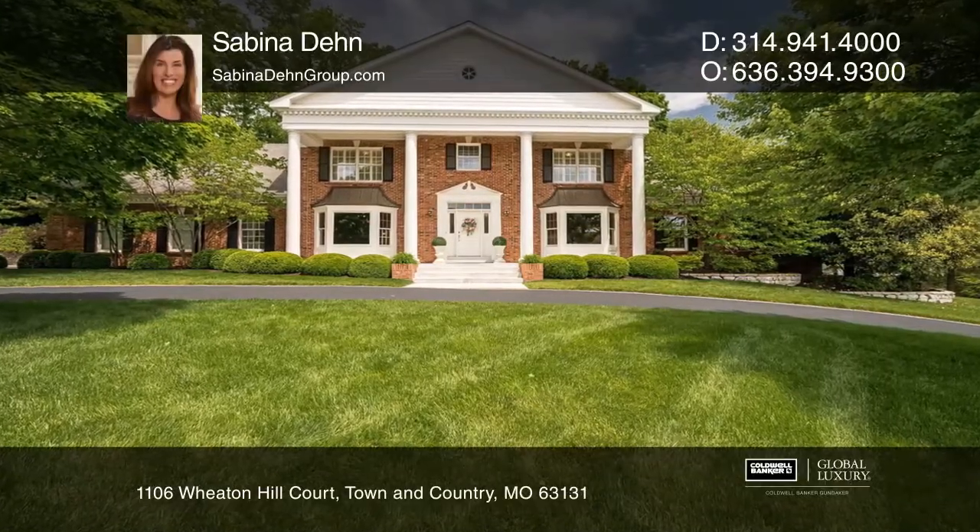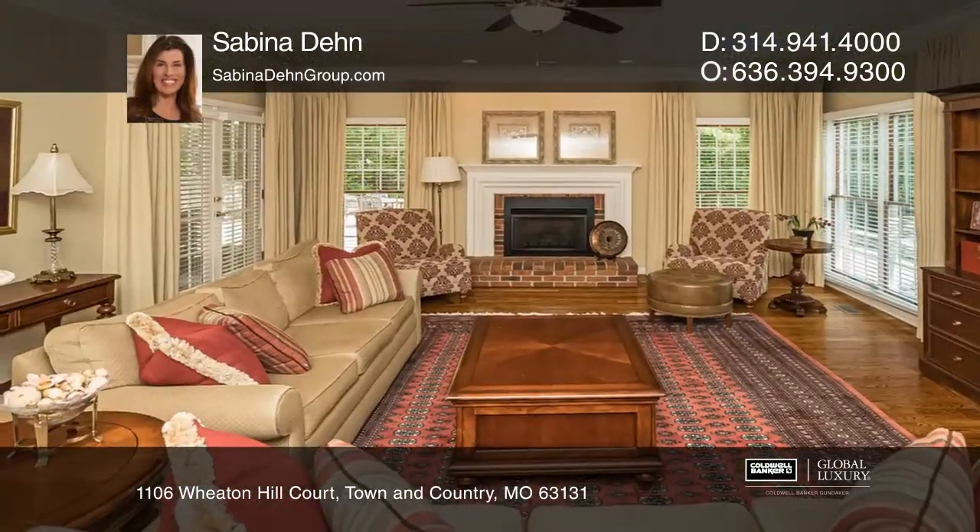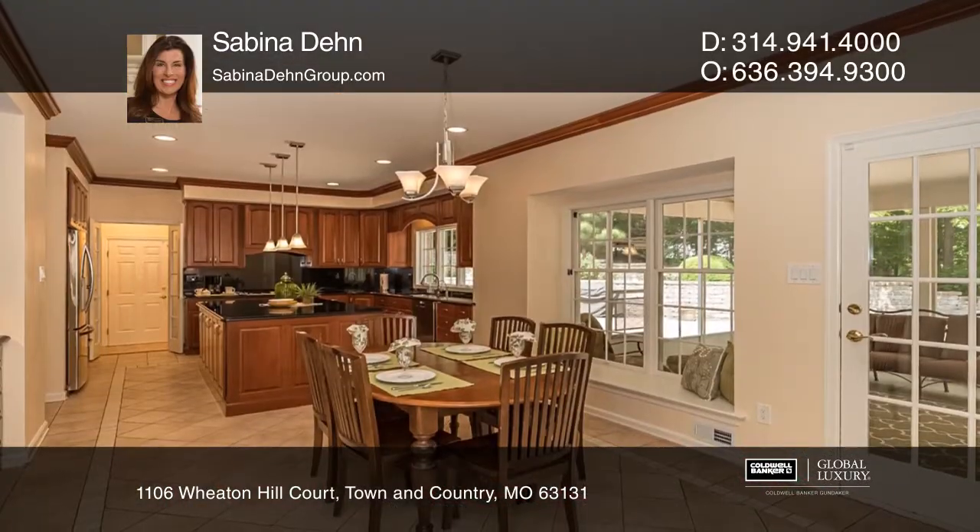This custom-built five-bedroom, one-and-a-half-story features extensive millwork, bay windows, and hardwood. The family room has a wet bar and a fireplace.